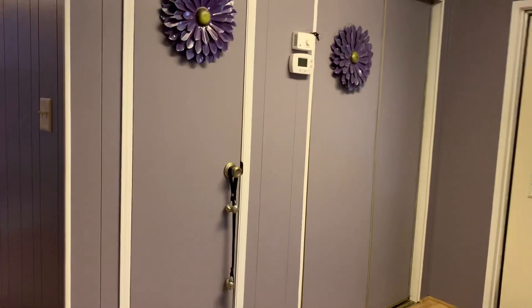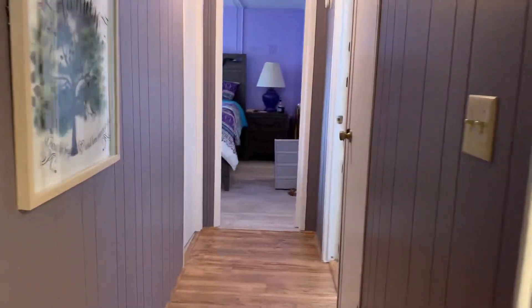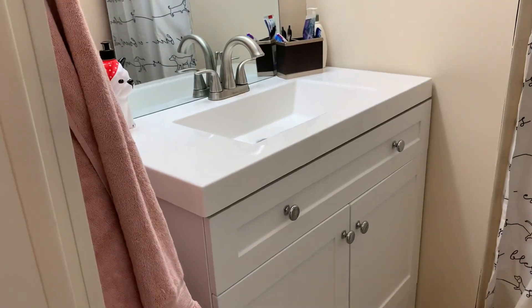Back around to the kitchen — let's go down the hallway. This is the guest bathroom. It's just been redone. It's not quite finished yet, but it will be.